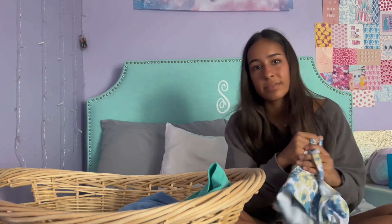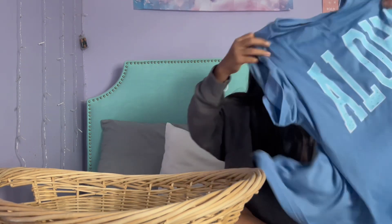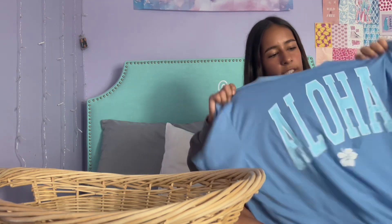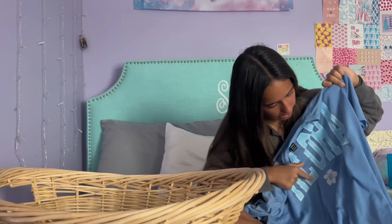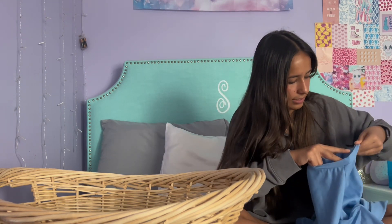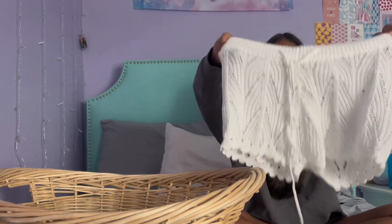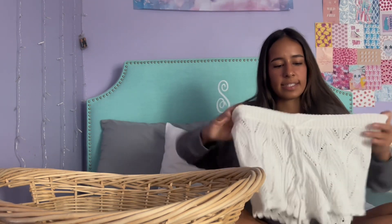Another graphic t-shirt I got just says "Aloha" on it — again blue, because basically everything I got is blue, but I'm obsessed with that color. It has a little flower on it. I got this in a size small and it's still oversized on me, which I like. It's good quality and soft — a great t-shirt. You can dress it up or dress it down, and "Aloha" is just so summery.